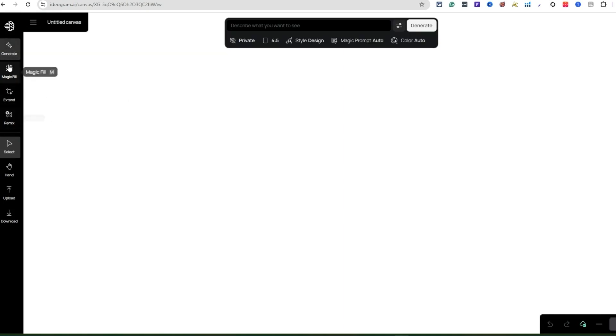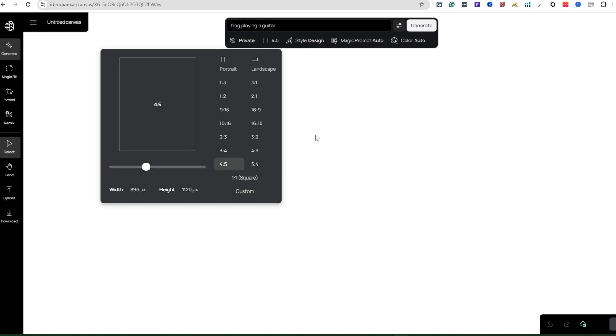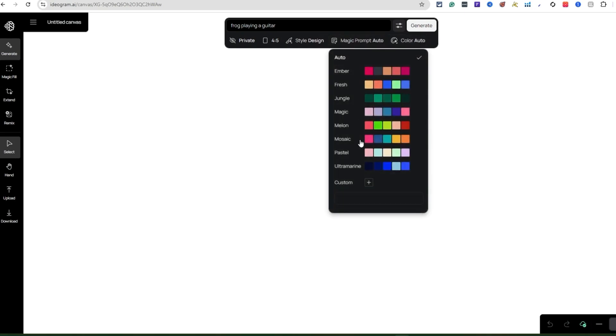On the left-hand side, hit Generate — it's almost like working your way down. There's a select tool, a hand tool, hotkeys V and H, and you can upload your own design or download from here. For generating, I did pig playing a guitar before — let's do frog playing a guitar. You can choose private, the model version (I like 4.5), your sizing, and the style. Hit Design, toggle the magic prompt on or off, and pick your color template. Then go ahead and hit Generate.